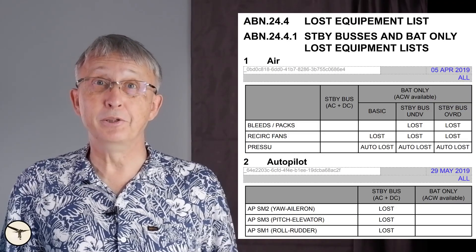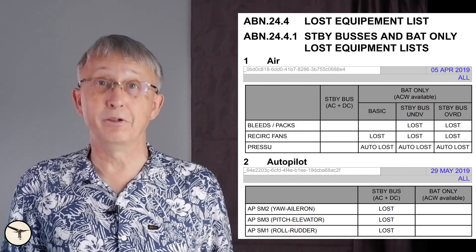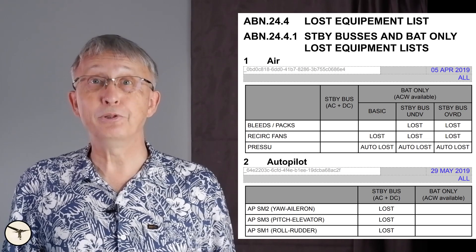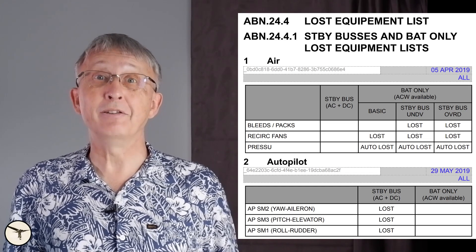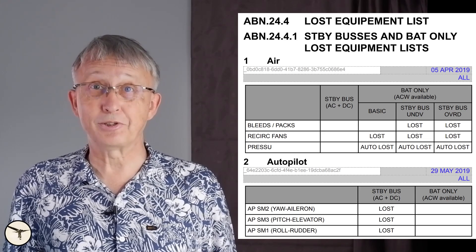When I was working on that video, I came across the standby buses and battery power only lost equipment lists. The more I looked at it, the more confusing it was — until I got one of those eureka moments. To understand the logic of the lists, we must recap the basics of the electric system.